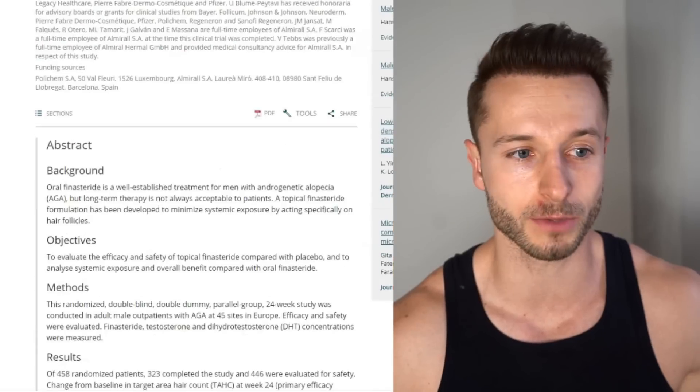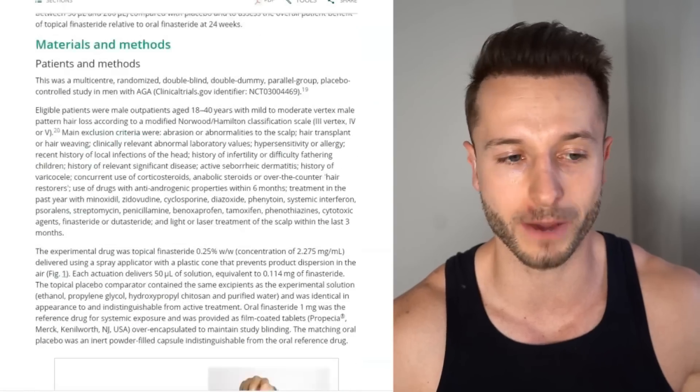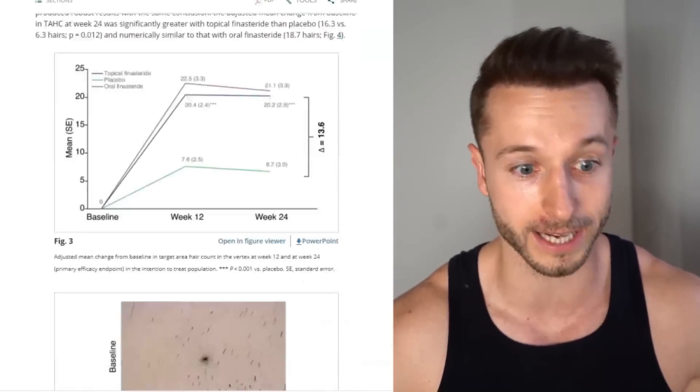Hey, this is Matt. Welcome back to the channel. Today I want to talk about a new study done on topical finasteride. This video is going to be very interesting, especially for those of you interested in minimizing side effects with oral finasteride, or who don't want to take oral finasteride at all but still want something effective that inhibits DHT at the hair follicle level. This study includes a bigger sample size and is a randomized placebo-controlled trial.